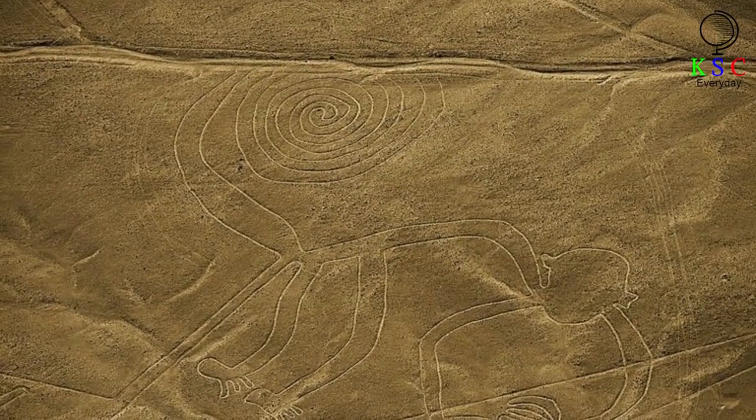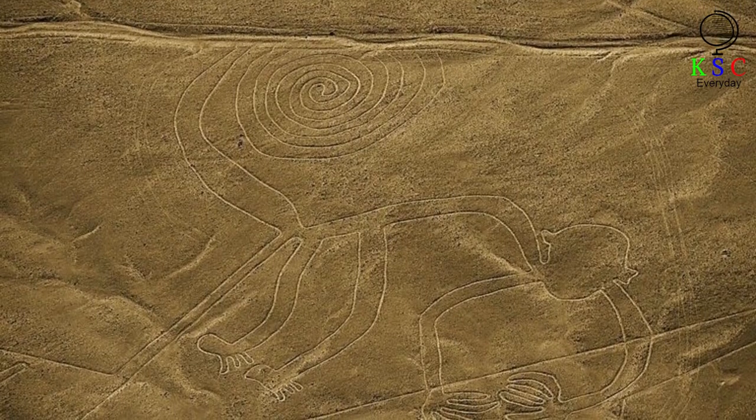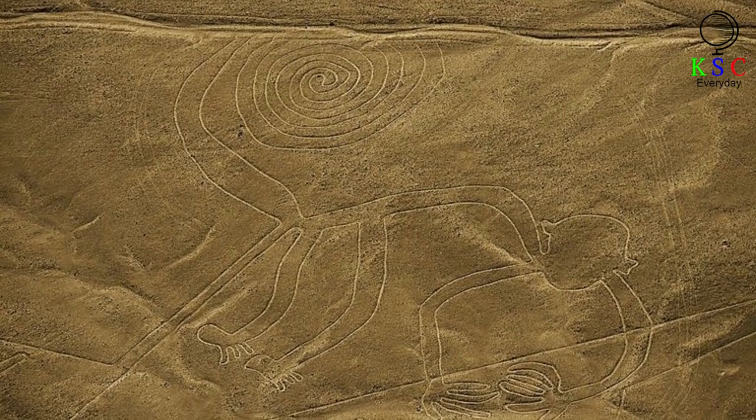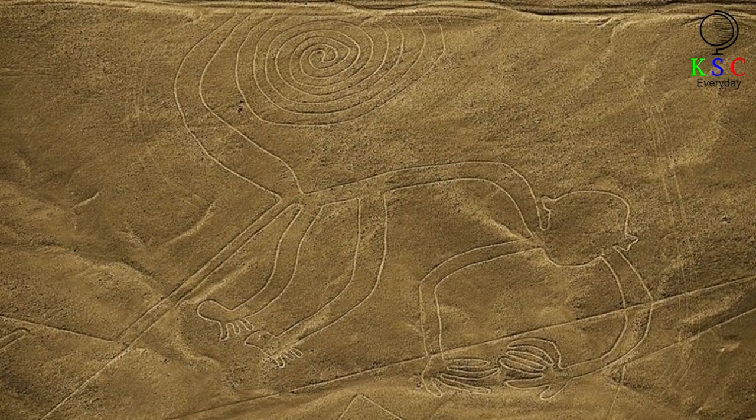Among the figures formed by the Nazca Lines are over 70 depictions of animals, including a hummingbird, a monkey, a dog, a lizard, and a jaguar. Other patterns, meanwhile, are arranged to show various flowers and trees.